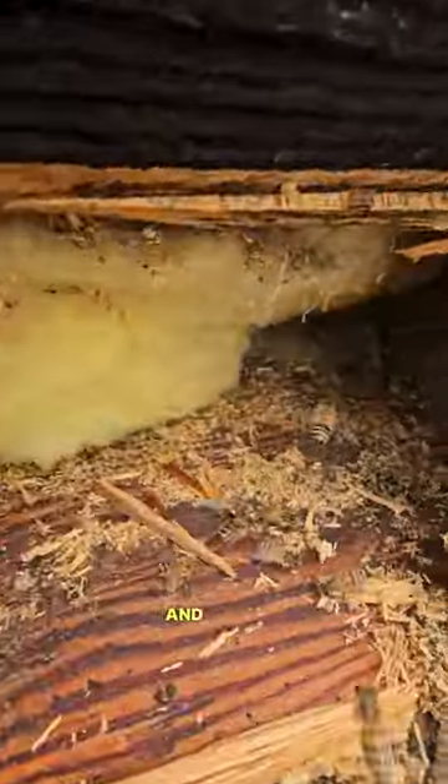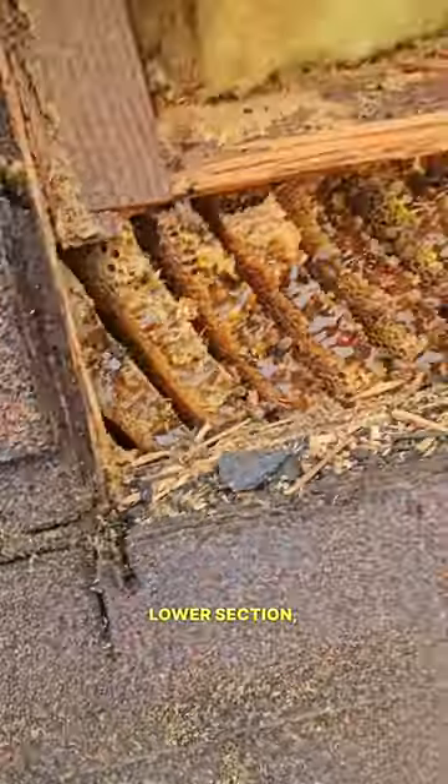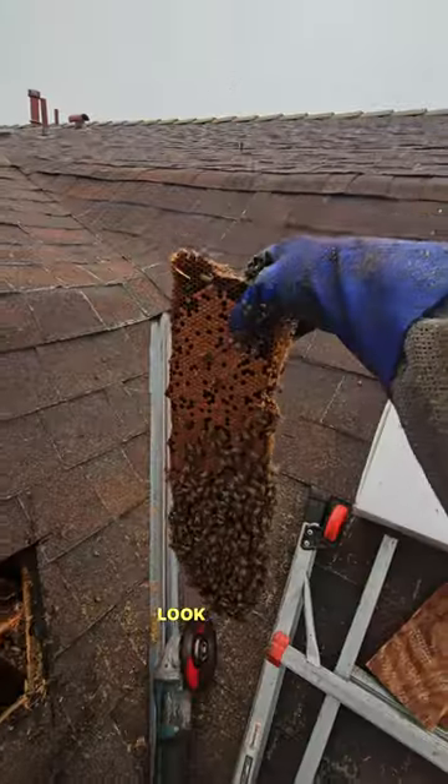There's insulation there, so we're not going up higher — we're working in this lower section. We're pulling everything out. That's all we got — look at that.